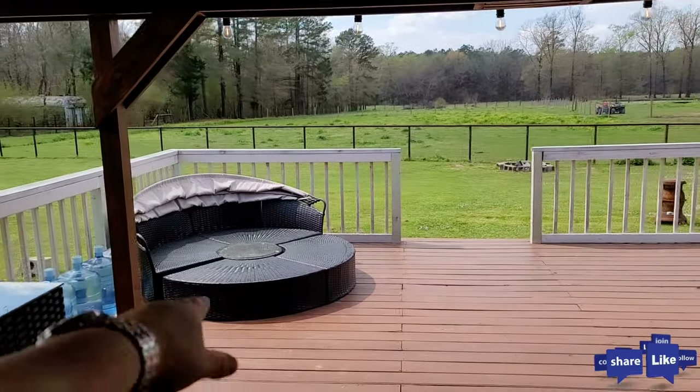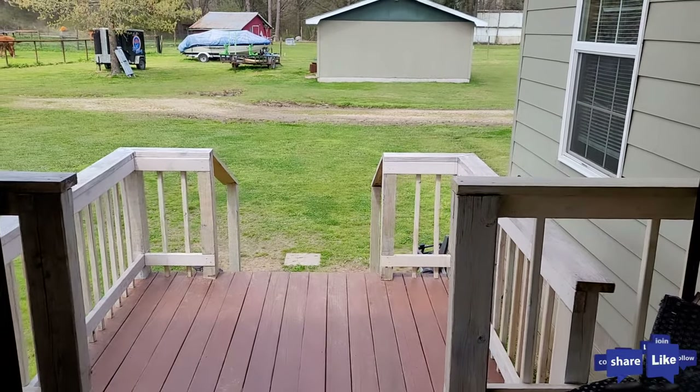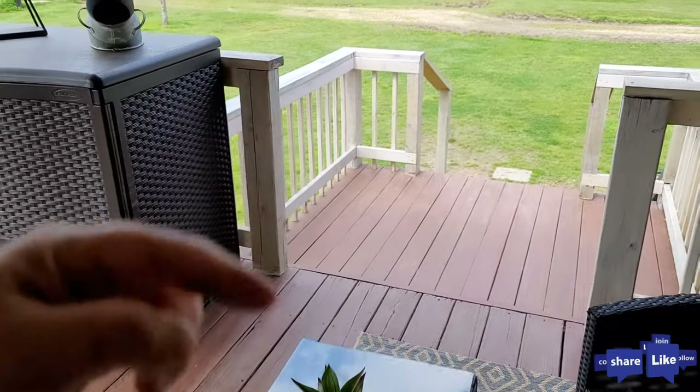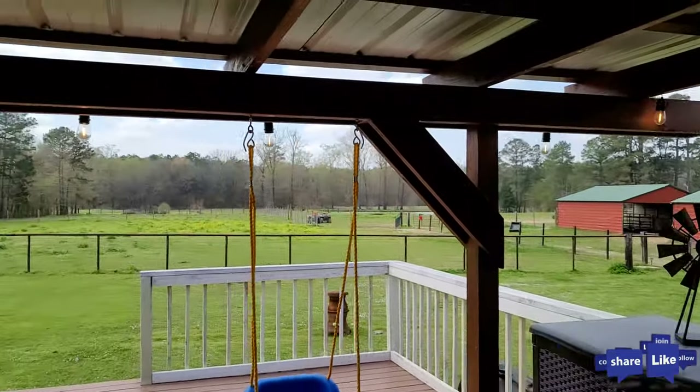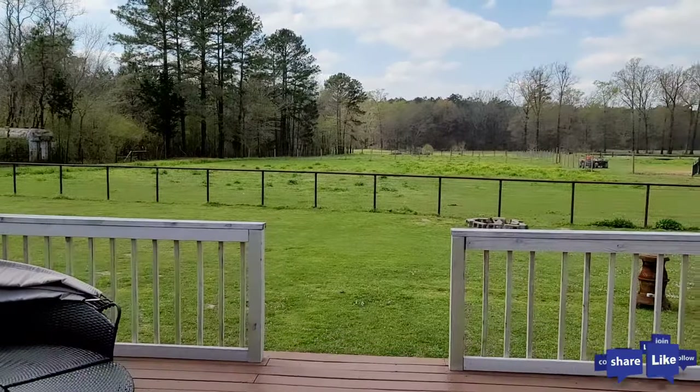How cool is that? There's a really neat lounger right here. Looking over this spot, I think it would be a great place to put a hot tub — you could step right in and out. Really cool design. Loving the cover here. Look at all that land.